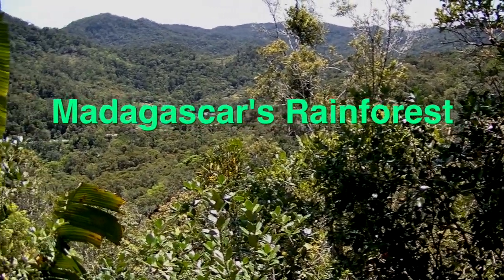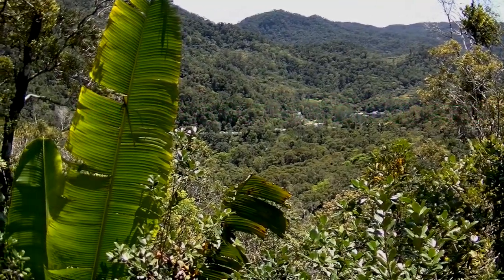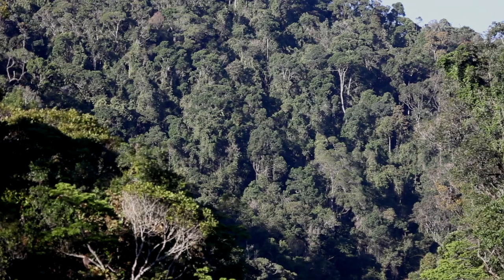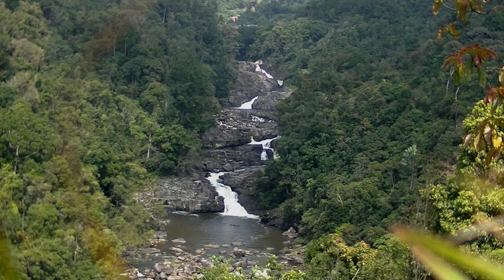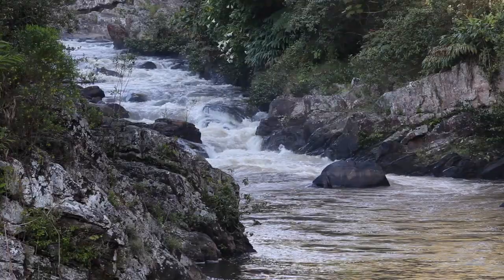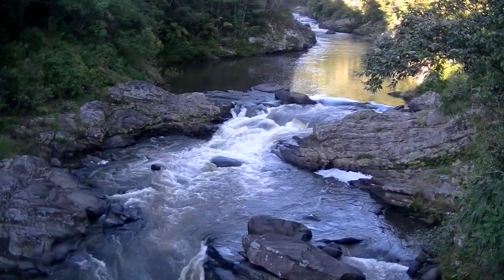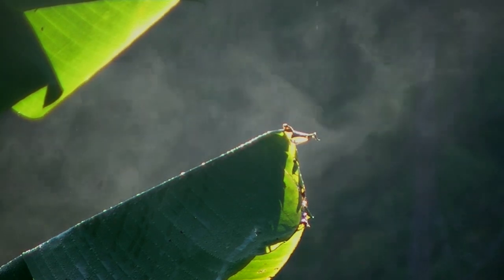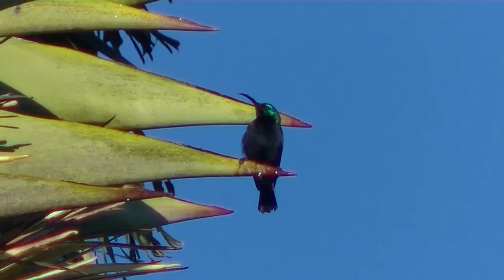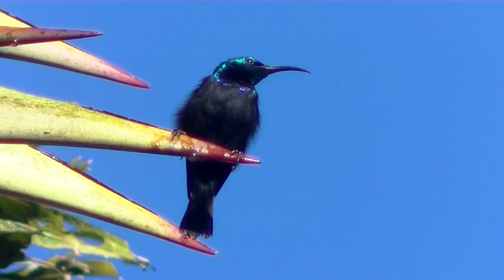Half of Madagascar's life forms are found in its rainforests, which are located on the far eastern side of the island. The call of the indri represents the rainforest's wildness. In the rainforest, 70 to 90 percent of its species exist in the trees, not on the forest floor. In the national parks, the rivers run wild and are not used for rice production. 90 percent of the rainforest species are endemic. The brilliant Suramunga sunbird sits on the traveler's palm, the emblematic strelitzia of Madagascar.